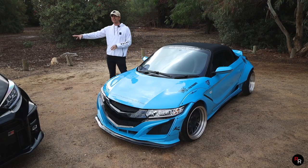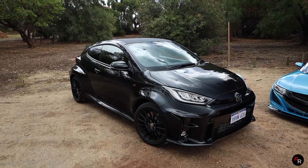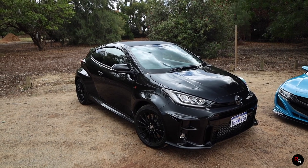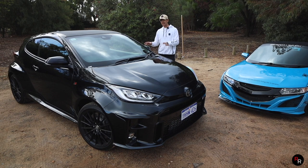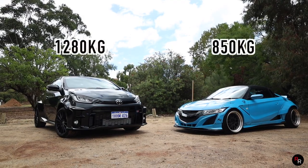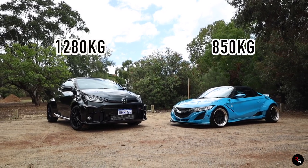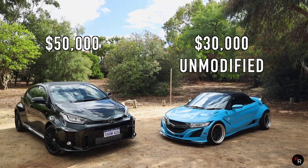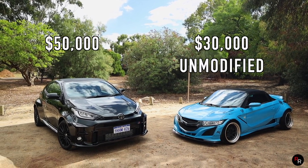Over with the Yaris, this is of course a three-door hot hatch. The engine is at the front of the vehicle and this is a lot more hefty than the S660, weighing in at about 1,280 kilos, where the S660 weighs in at about 850. The GR Yaris is a brand new vehicle, completely 100% stock.